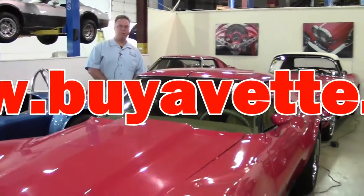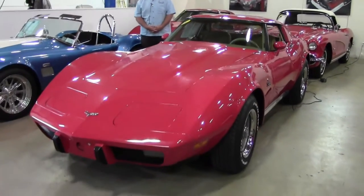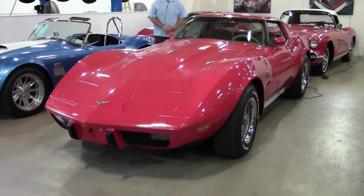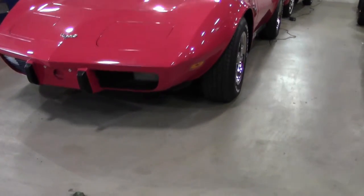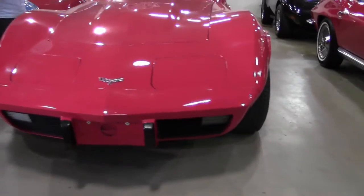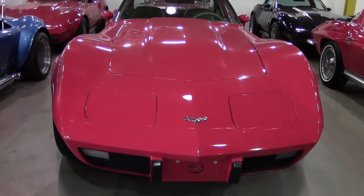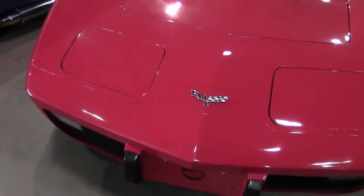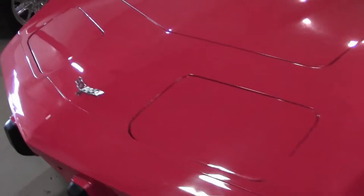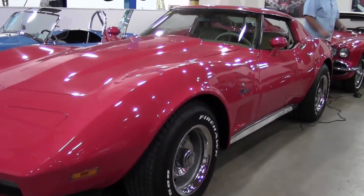Welcome to Buy a Vet. Today we're in our indoor showroom in our service center and we're going to take a look at a 1977 coupe. 1977 was the last year of the flat window in the back — we went to the bubble in 1978. This car has a recent paint job and it is in excellent shape, wearing the Indy 500 white leather raised tires and an absolutely gorgeous leather interior done out in tan.